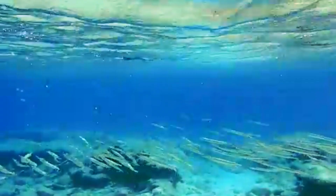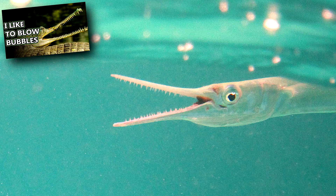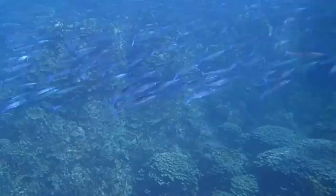Adult needlefish eat other fish like anchovies, mullets, herrings, and more. They have needle-like teeth that grab prey in a sideways motion, not unlike the gharial we've discussed previously. Some species also eat crustaceans, cephalopods, and krill.